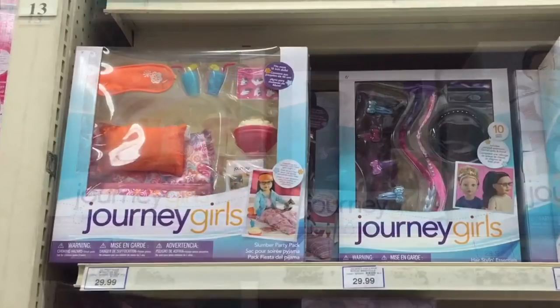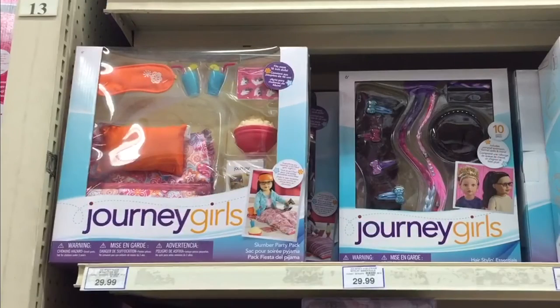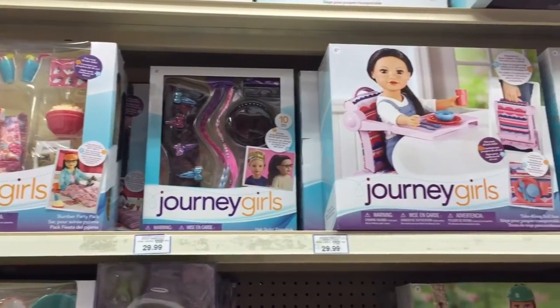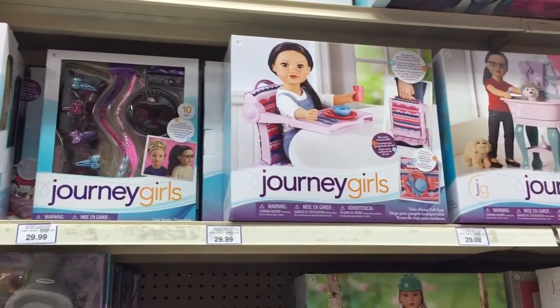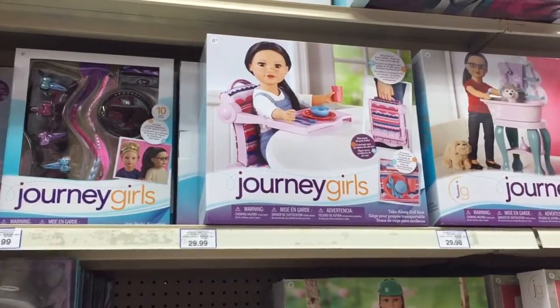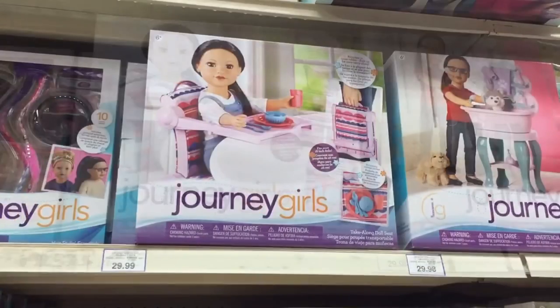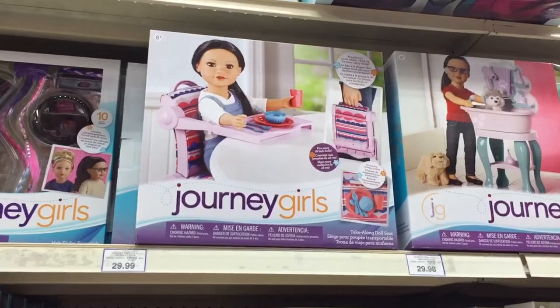First up, there was this really fun slumber party pack, which even comes with some popcorn for your dolls. And then there was this hairstyling set. There was also this Journey Girls take-along doll seat, which you can fold and carry up, and then you can attach it to your table so your doll can sit and eat with you, which I think is super fun.